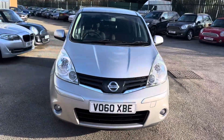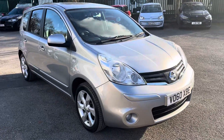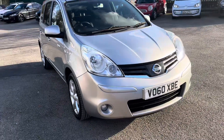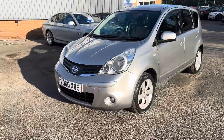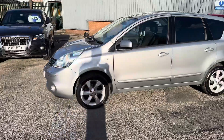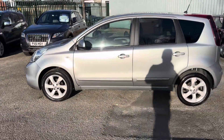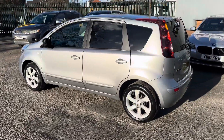We've got an absolutely lovely Nissan Note 1.5 DCI in the N-Tec trim — a really well cared for car. If you don't know much about the Nissan Note, they're a brilliant family car: really reliable, really economical. You can get up to 60 miles per gallon, and it costs just £20 per year to tax. Really efficient.